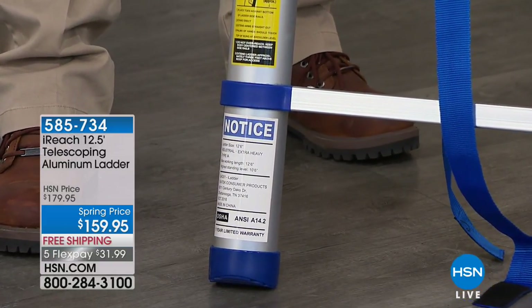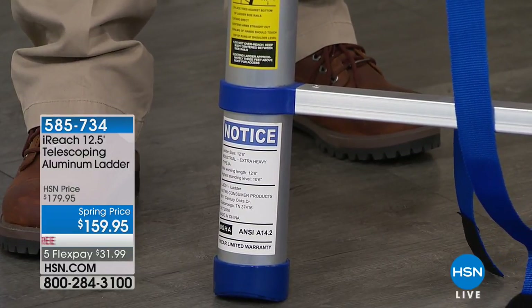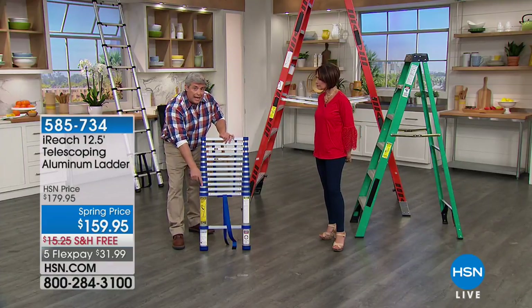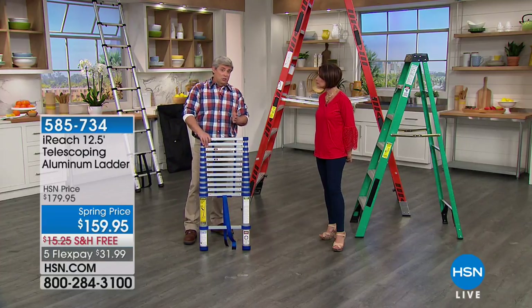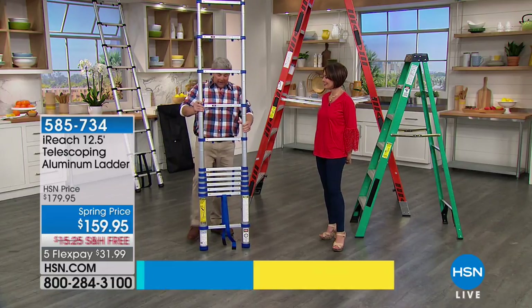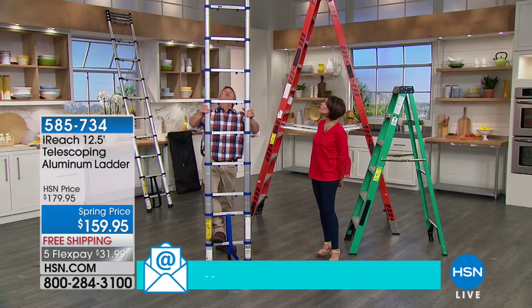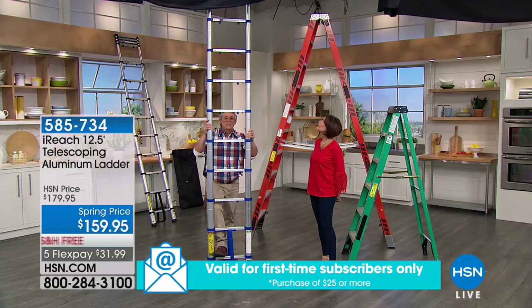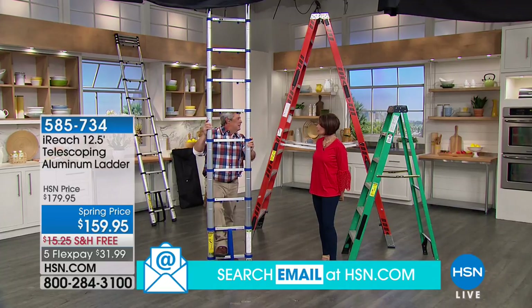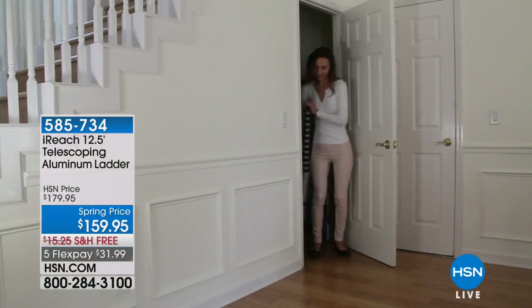OSHA — the Occupational Safety and Health Administration — has rated this for workplace use, up to 300 pounds safely. ANSI — the American National Standards Institute — also gives it their thumbs up. I've had one for seven or eight months. It goes all the way up, over 12 feet, and the nice part is you don't always need 12 and a half feet — sometimes you need six, sometimes eight.